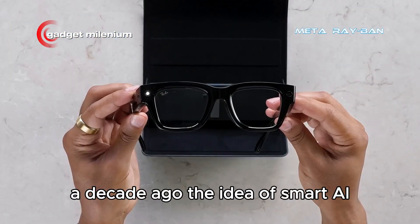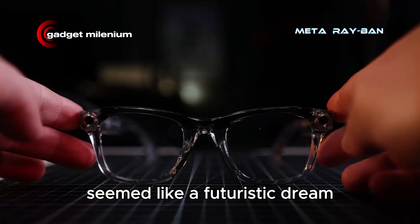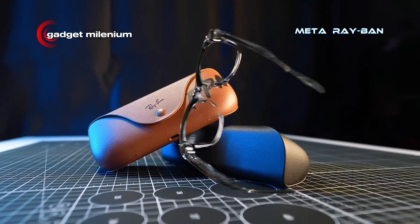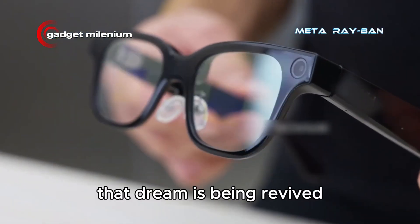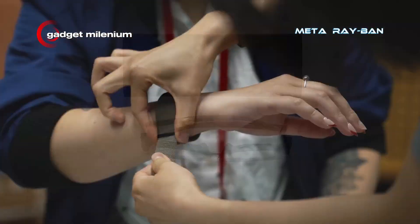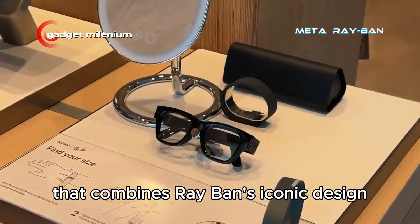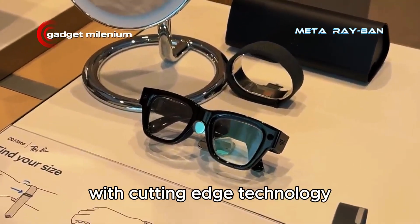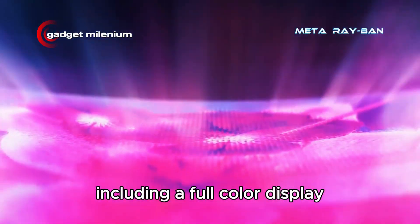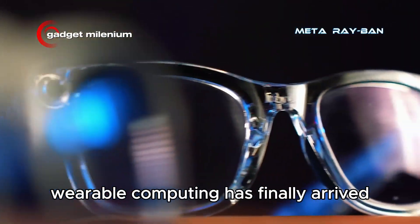A decade ago, the idea of smart AI glasses with integrated displays seemed like a futuristic dream that was difficult to realize. Many were skeptical, but now that dream is being revived through the Meta Ray-Ban Display. This device is touted as the best consumer smart glasses ever made. Unlike previous prototypes, this is a finished product that combines Ray-Ban's iconic design with cutting-edge technology, including a full-color display and an intuitive neural control band. These glasses prove that the era of functional and fashionable wearable computing has finally arrived.